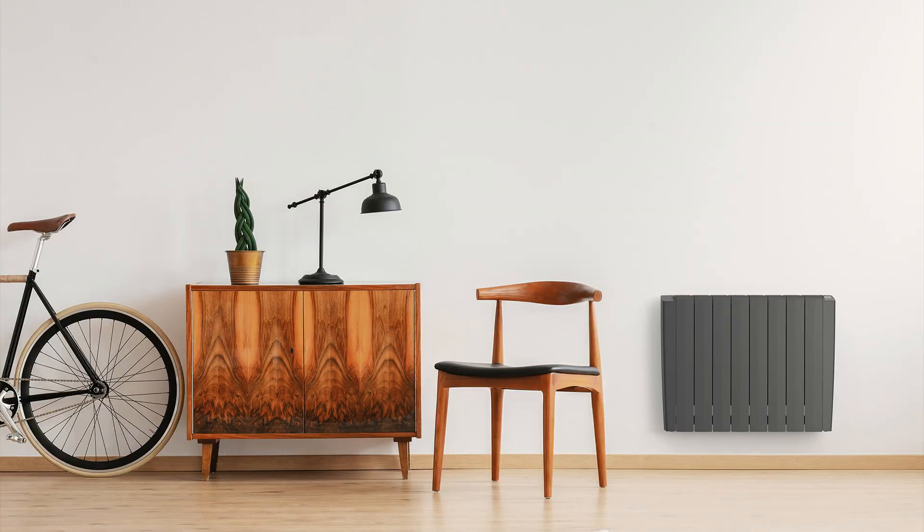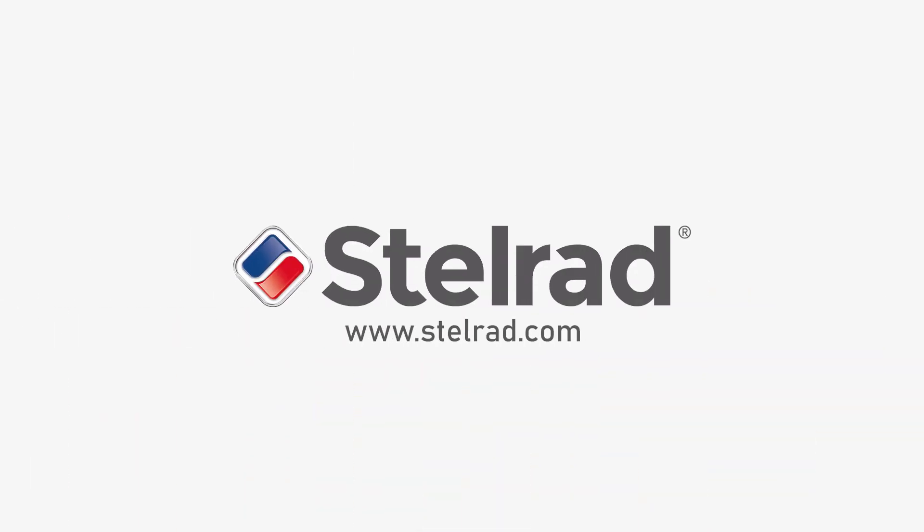The Stelrad Electric Series provides a range of exciting new options where direct electric heating is the chosen option for a home. Head for the Stelrad website at www.stelrad.com for further details.